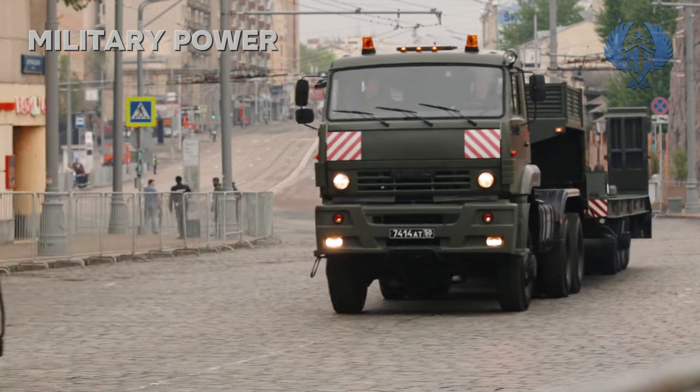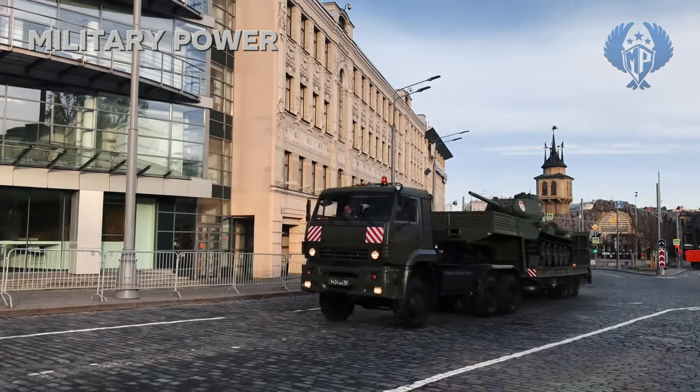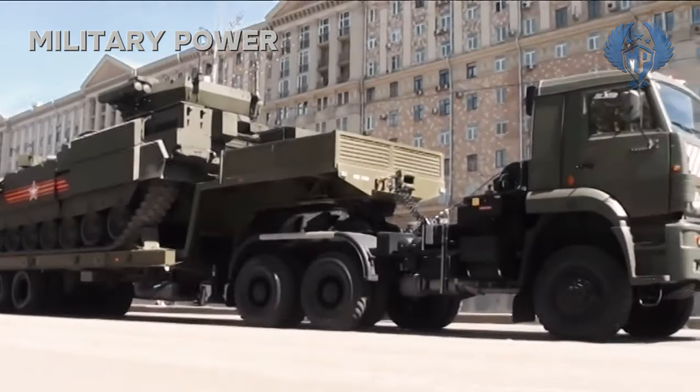It complies with EURO 2 emission requirements. There is also a version of this truck powered by a 400 hp engine, which complies with EURO 4 emission requirements.